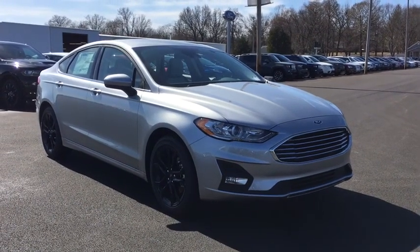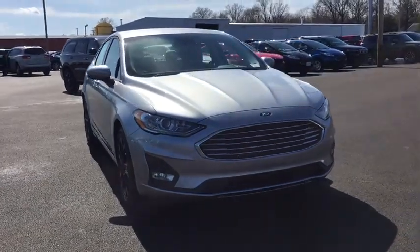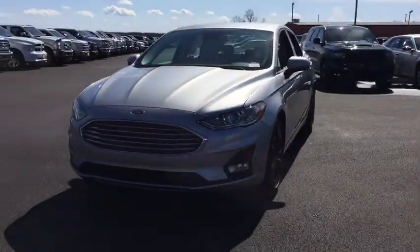We are pleased to show you the 2020 Ford Fusion. You can have both impressive power and great economy in a Fusion. Here are some of this vehicle's great options.